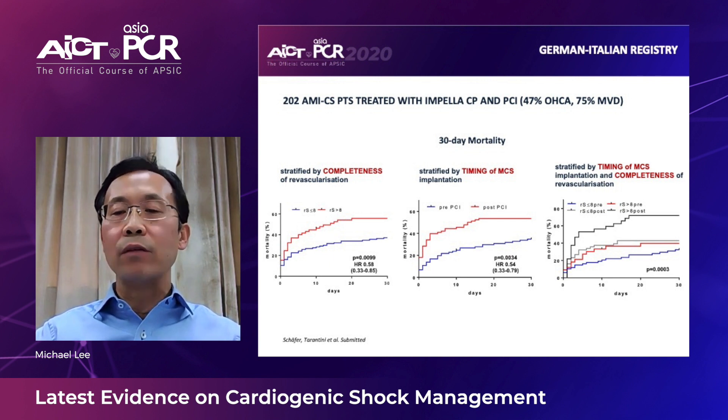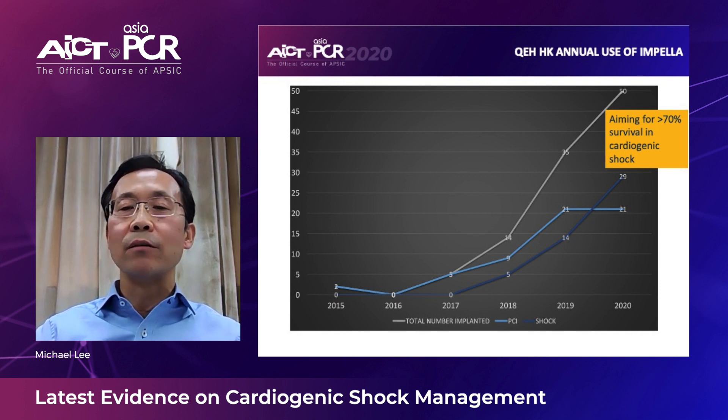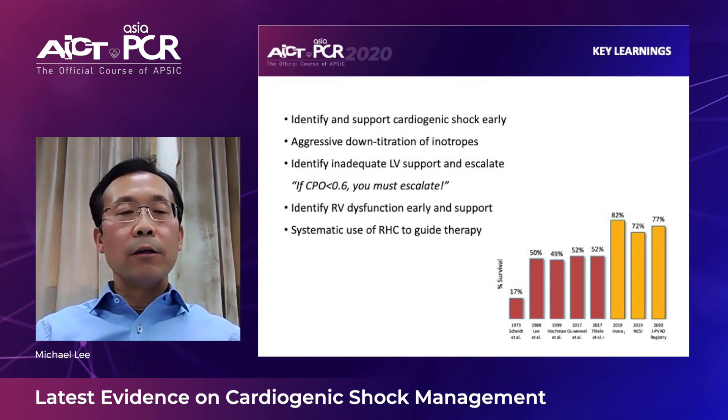In our hospital, we have been using more and more Impella mechanical support devices for cardiogenic shock patients. We are not there yet, but by adopting similar best practice protocols, we are aiming to achieve more than 70% survival. In summary: adopt best practice protocols to identify and support cardiogenic shock patients early, aggressively down-titrate inotropic agents, identify inadequate LV support early and escalate early, identify RV dysfunction early and provide adequate support, and use right heart catheterization systematically to guide subsequent therapy.